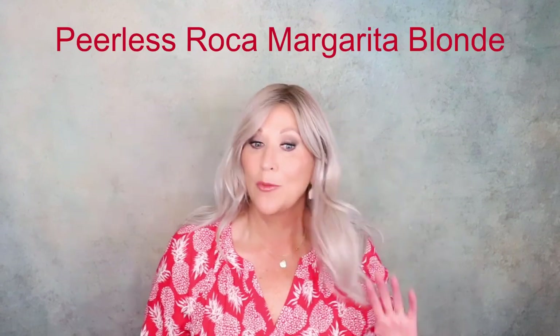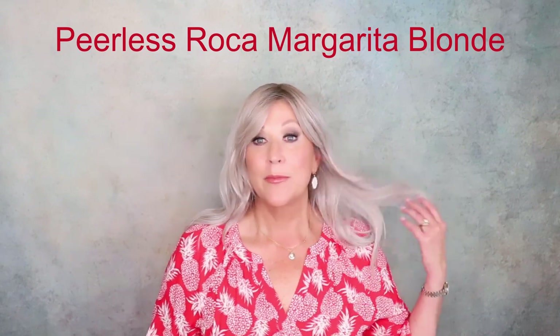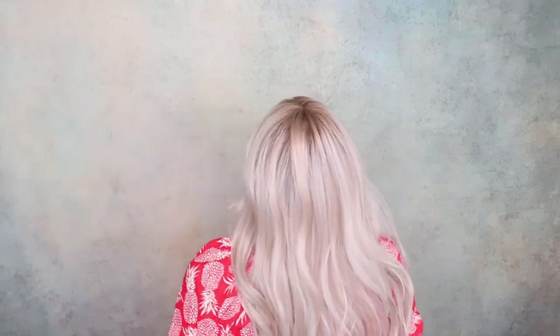This color is a winner for me. Before you leave me any messages telling me this is too long — I already know that, I would never wear hair this long. However, I believe we all should have a couple of long wigs in our wig wardrobe for updos, ponytails. I've worn this so many times in a side ponytail, braided, with a pair of jeans — really cute. This is Peerless in Roka Margarita Blonde. Look at this color — very wearable, believable shading that blends down beautifully.